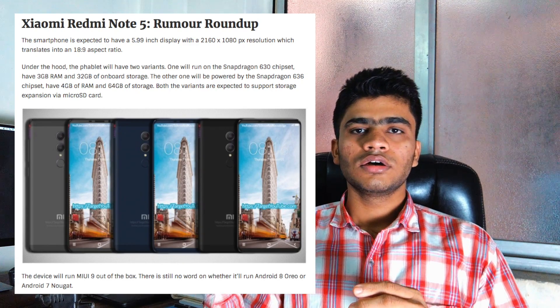Moving to the processor, iGadgets said they will launch two different variants of the Xiaomi Redmi Note 5: the higher variant will have the Snapdragon 636 processor and the lower variant will have the 630. The 630 is better than the 625, and GSM Arena lists only the Snapdragon 636 — an octa-core processor with an Adreno 509 GPU, which is 40% more powerful than the Adreno 506 that was in the Redmi Note 4.